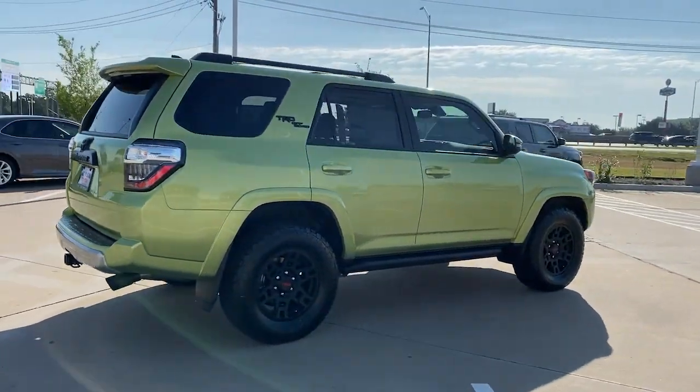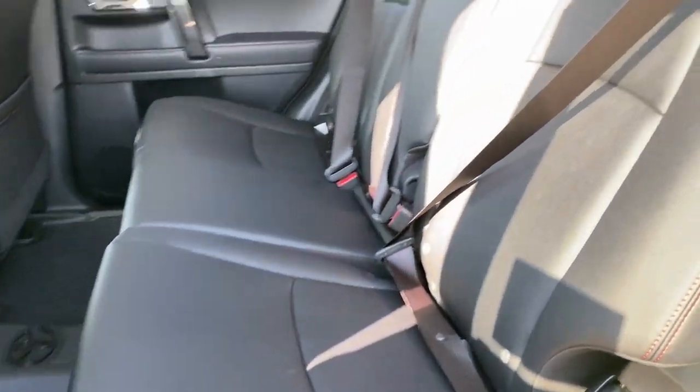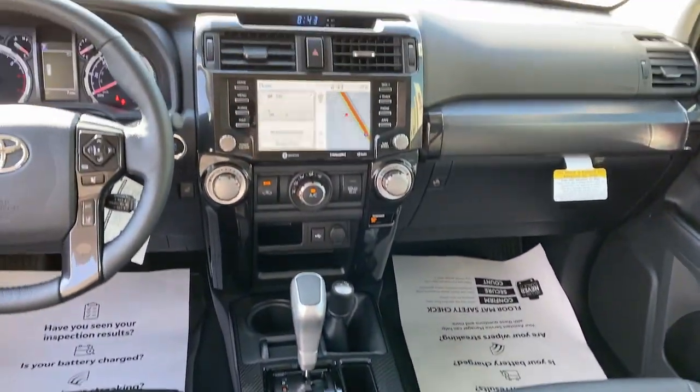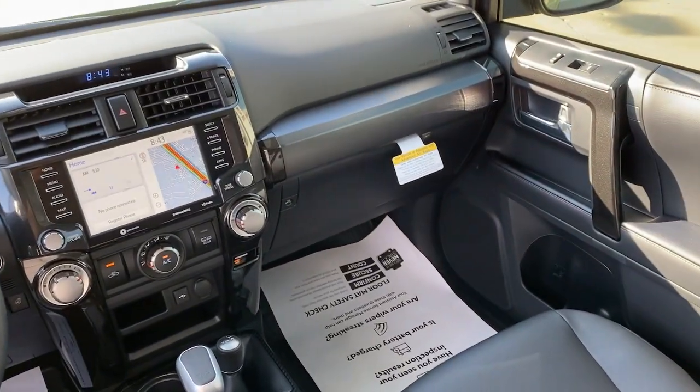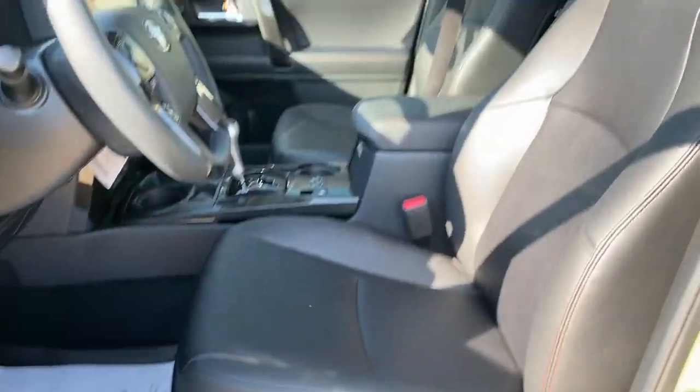These are just some of the great options this vehicle comes with: Apple CarPlay and/or Android Auto, navigation system, keyless entry, heated mirrors, satellite radio, power passenger seat, fog lamps, aluminum wheels, heated front seat, and steering wheel audio controls.